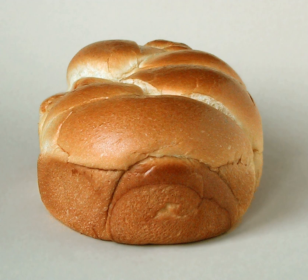Brioche à tête, or parisienne, is perhaps the most classically recognized form. It is formed and baked in a fluted round, flared tin. A large ball of dough is placed on the bottom and topped with a smaller ball of dough to form the head.